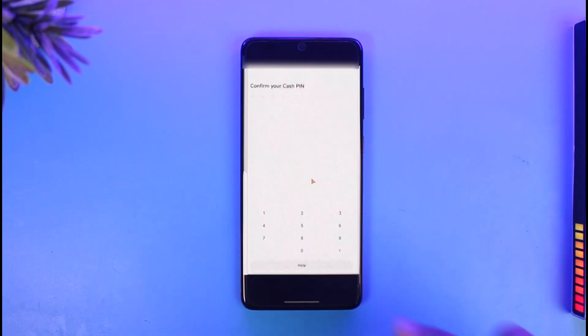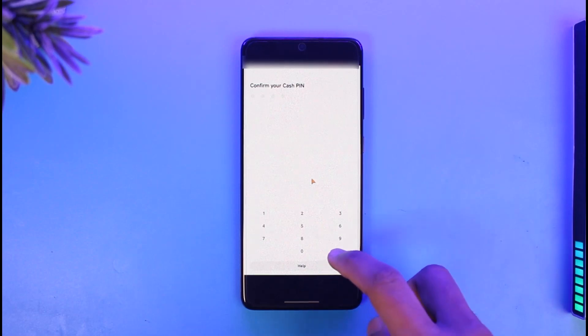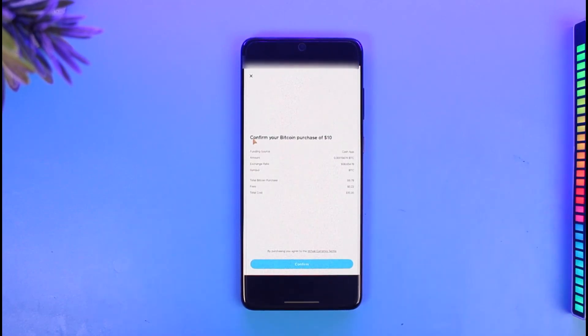Tap on the option called Confirm. It will then ask you to confirm your Cash PIN. If you've set up your Cash PIN before, go ahead and enter it.